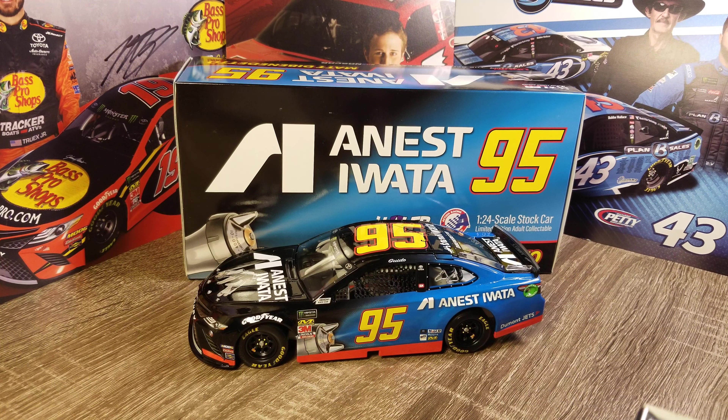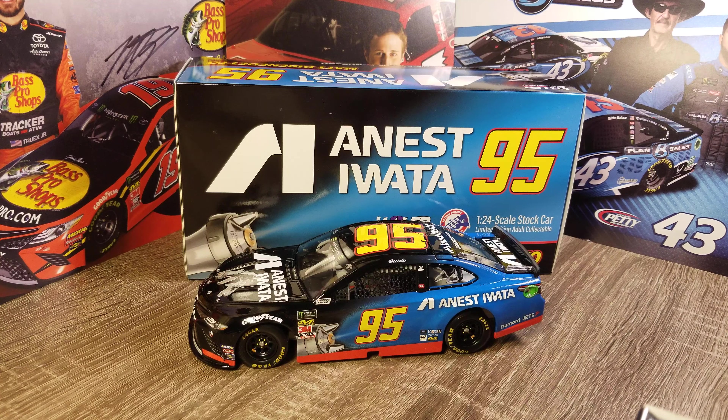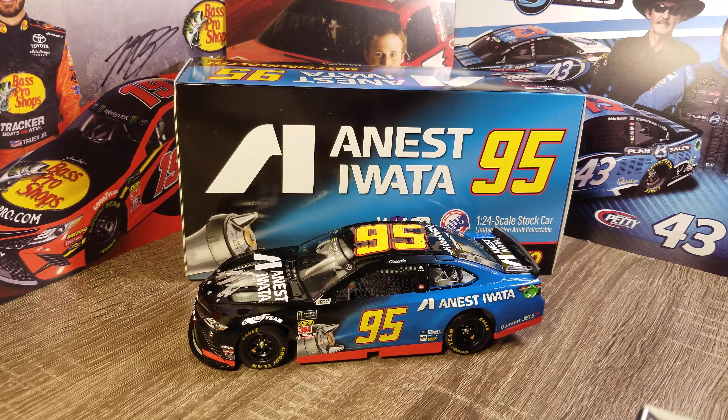Hey everybody, welcome back to a special diecast review. This is the Matt DeBenedetto Inest Iwata promotional 1/24th scale car.